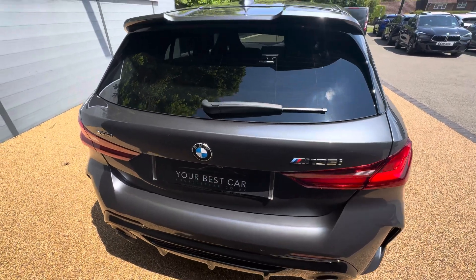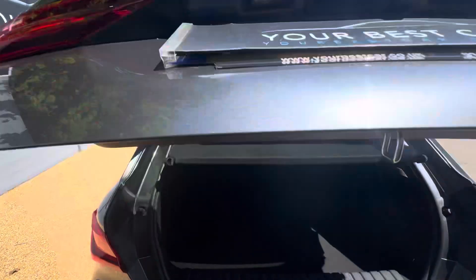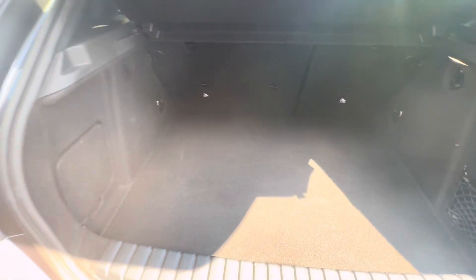Going around to the rear of the vehicle, I'll just open the boot. As you can see — I'll try to get out of the way of the sun — you've got a generous size boot for the hatchback. As you can see, there is a good amount of room in here with storage as well.